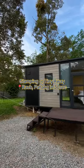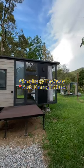This is the most underrated glamping spot. Let's go glamping at Tiny Away in 30 seconds.